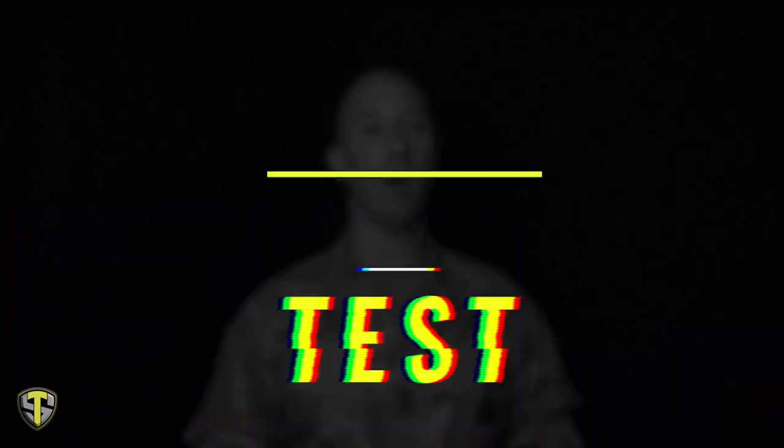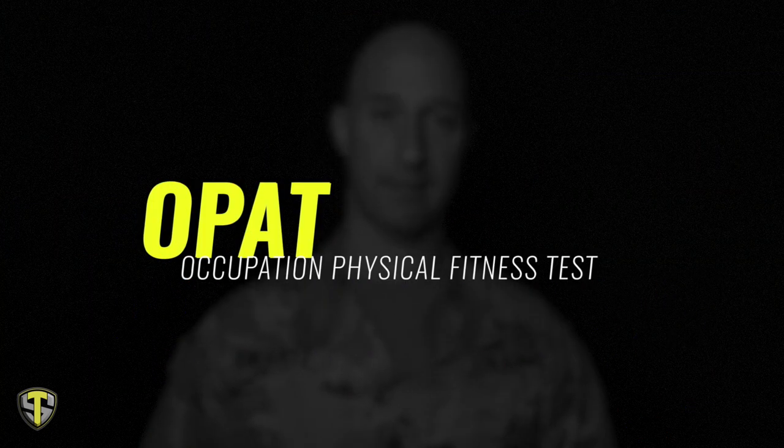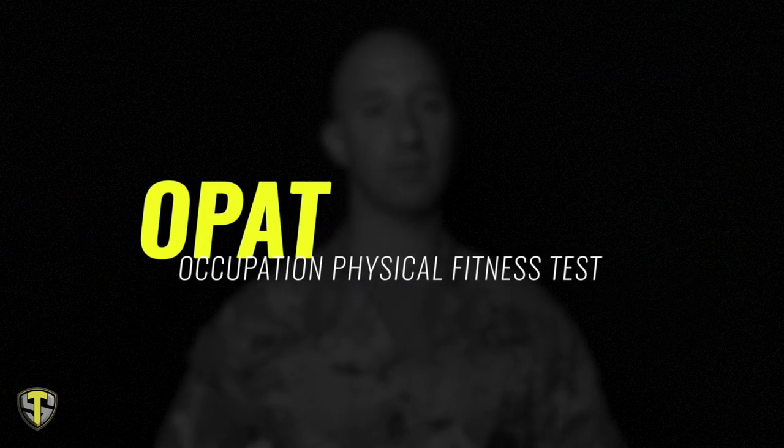They haven't lowered the standards, which leads me into the army physical fitness test, created I believe in the eighties. It's comprised of three events: the pushup event, the sit-up event — both done in less than two minutes — and running two miles in the shortest time possible. It is age and gender specific. Because they opened up combat MOS's to females, they also created the OPAT test — the Occupational Physical Assessment Test — which is rated based on how physically demanding your MOS is.